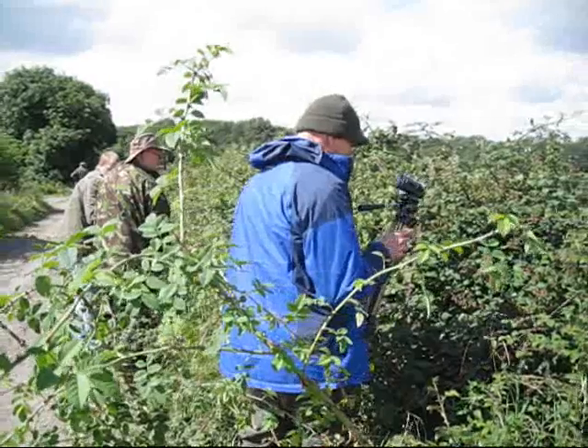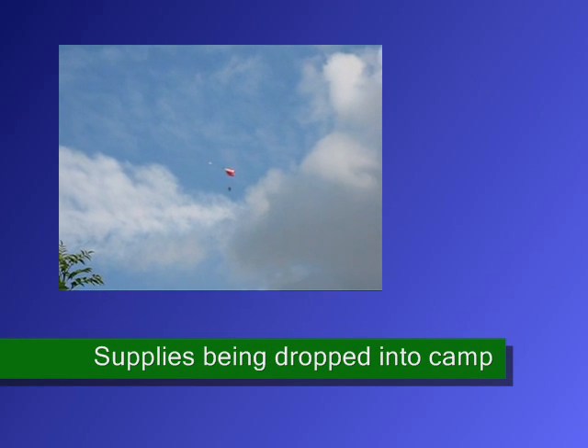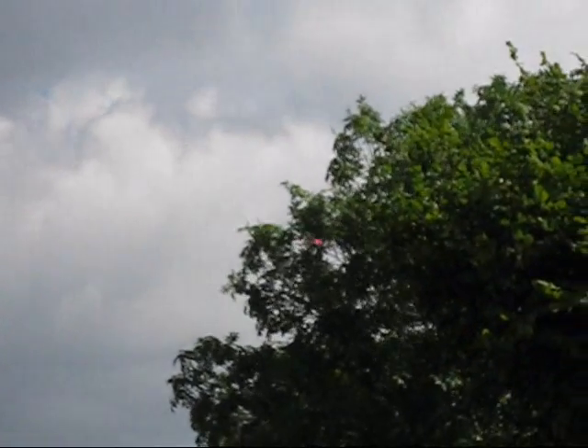Anyway, we've got some more wild edibles here. That's just our supplies being dropped into camp.